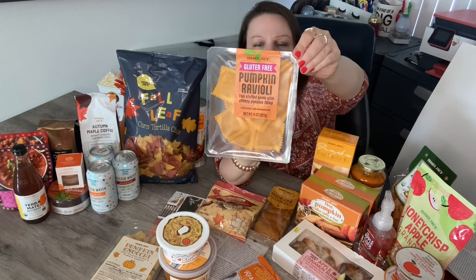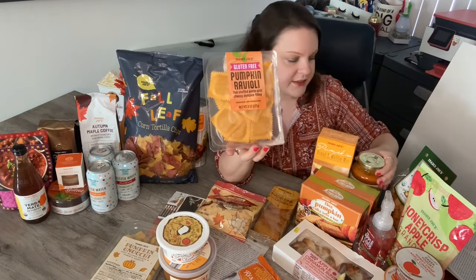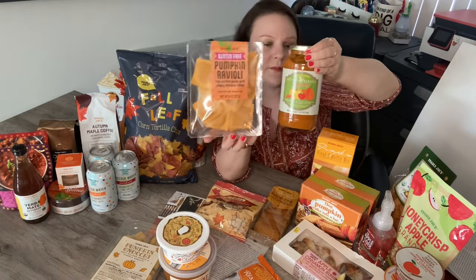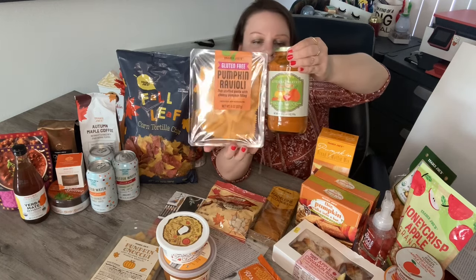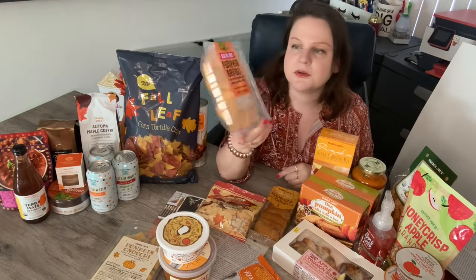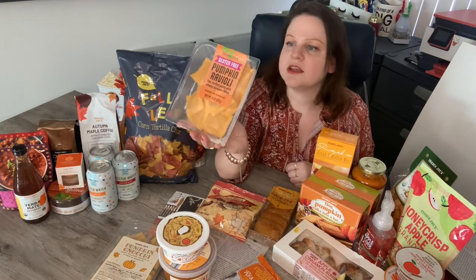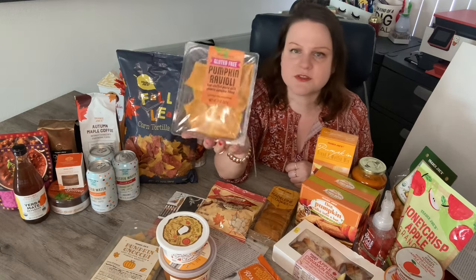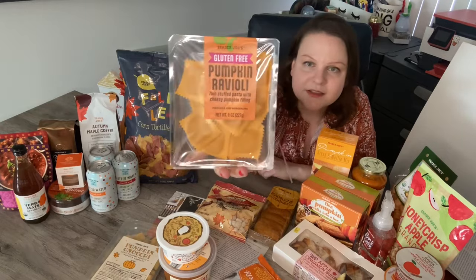I also picked up the pumpkin ravioli. I have not tried these before, so I'm excited. I was thinking of trying the autumnal harvest sauce with them, or maybe a brown butter would be good too. They actually say tossed with butter, olive oil, or your favorite sauce, so any of those options are a possibility. I'm definitely excited to try them.